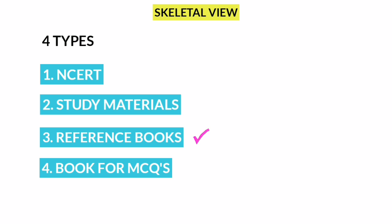Next, Reference Books. Reference Books are standard books. If you use reference books, you can create study materials. If you don't have clarity on an NCERT concept, you can use reference books for concept clarity.